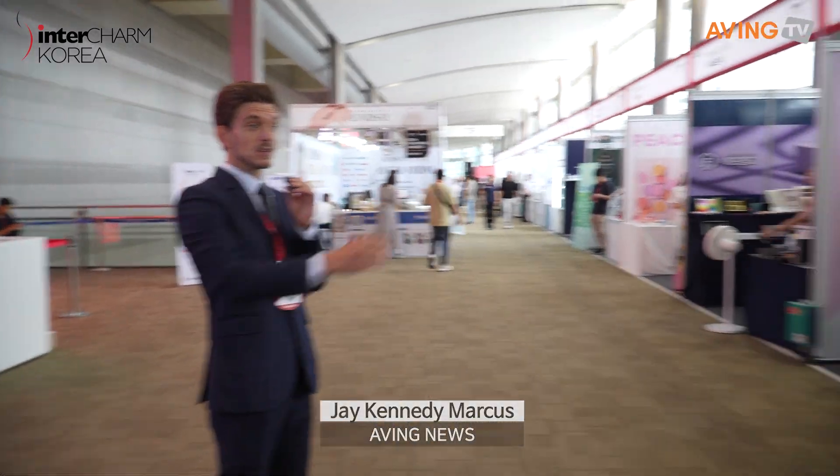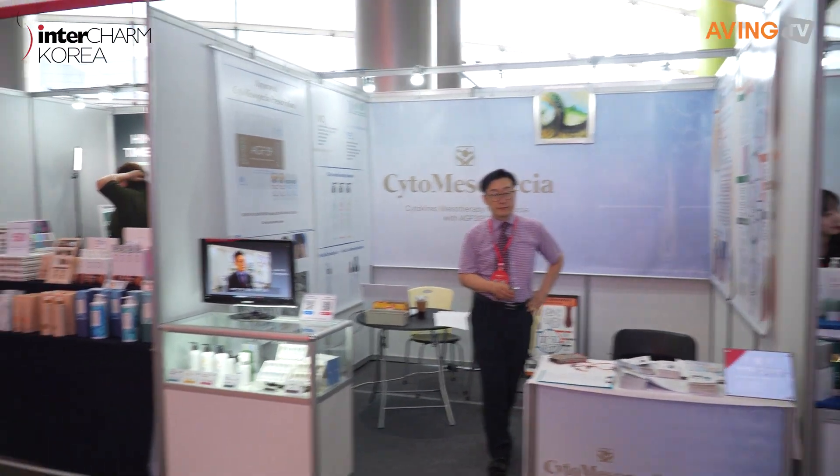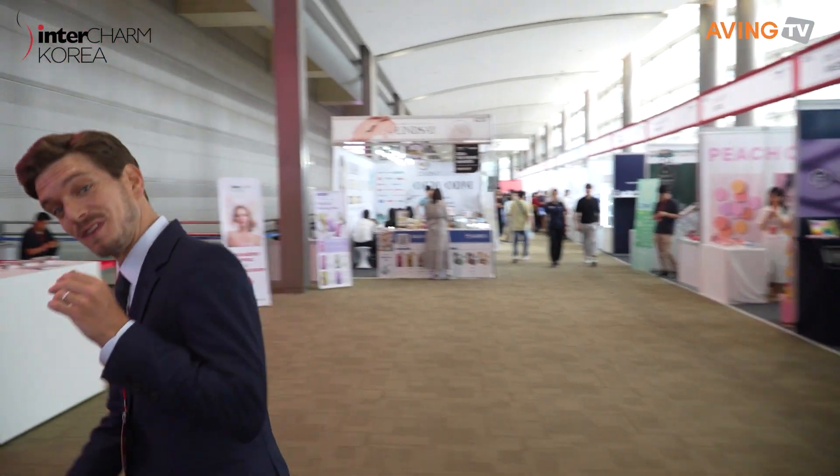Hello everyone, I'm Jay with Aving News, and we are here at Coex for Inter Charm Korea, one of the trendiest cosmetic shows in Korea, if not in the world. There are so many vendors here, as you can see in the corridors, happening in multiple halls. Let's go check out — follow me!